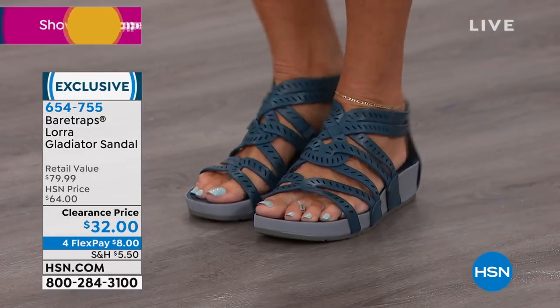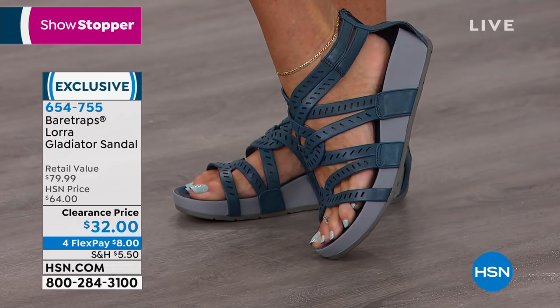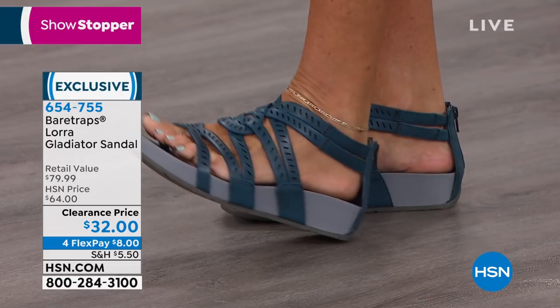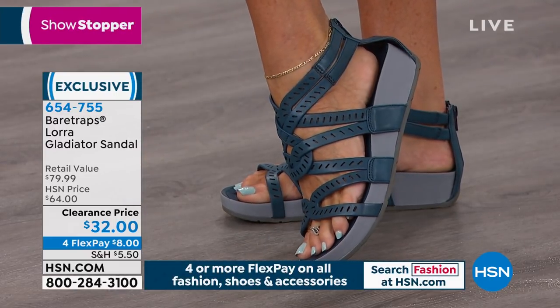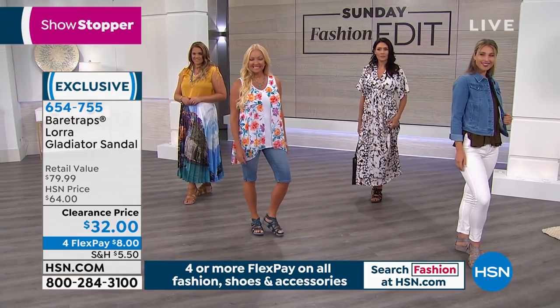This is also a great shoe for the summer. Maybe you're going on a cruise and you're going to have on a one-piece suit and a little sarong — this is perfect for that pool deck, because the underneath, the way it grips, it's got that rubber bottom. You can walk right through water with this because they're so easy to take care of. You're just going to wipe them off if they get a little dirt on them. Very low maintenance.